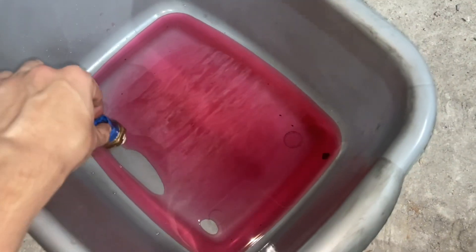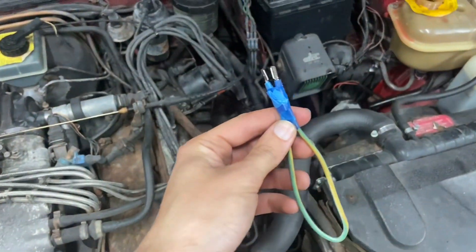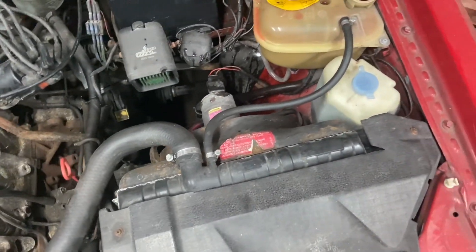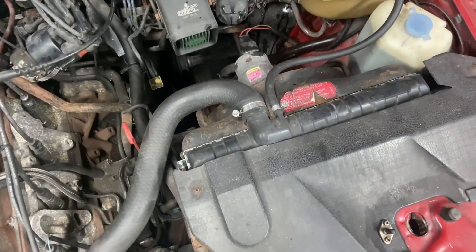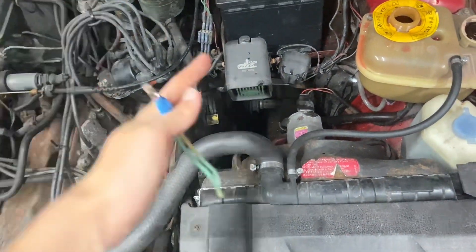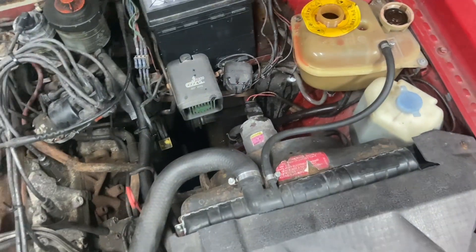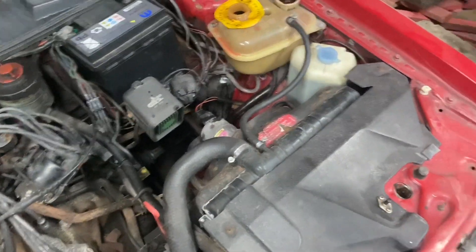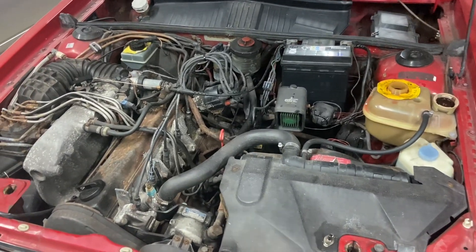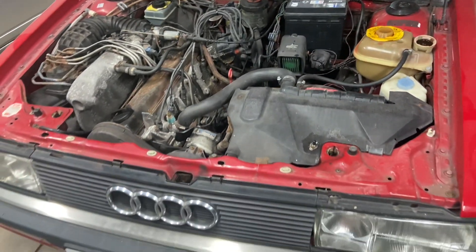Let's top up the coolant and run it to temperature. The new fan switch still hasn't fixed the problem, so I don't think it's the fan switch or the fan itself. The relay and fuse seem okay but the fan still isn't coming on automatically. We'll revisit that after the MOT, but to make sure it doesn't overheat I've wired the fan to run constantly — not ideal and not a permanent fix, but hopefully it'll get through. The big battery is fully charged, so I'll pop that on, top off the coolant, and we're good to go for the MOT.